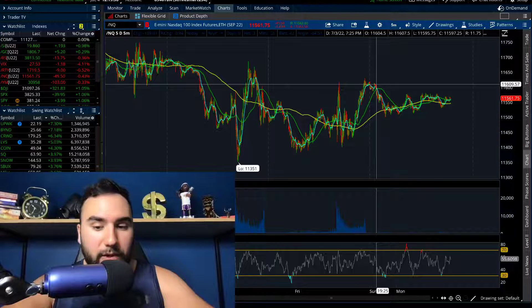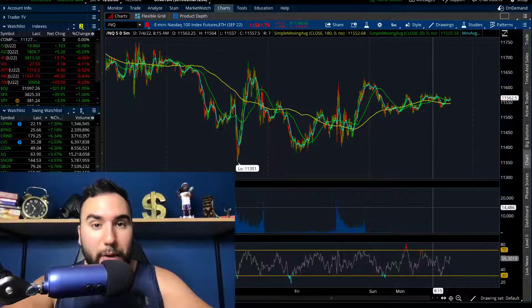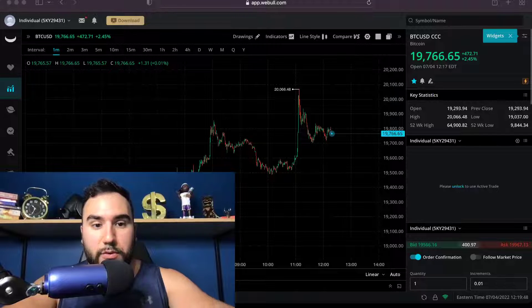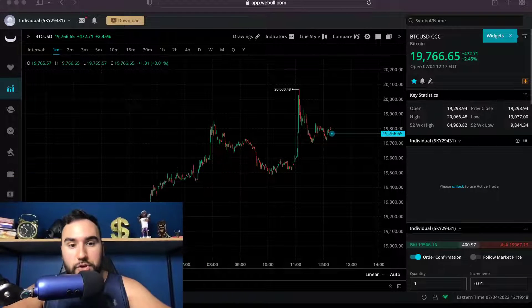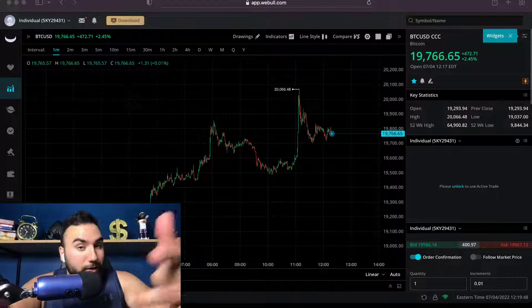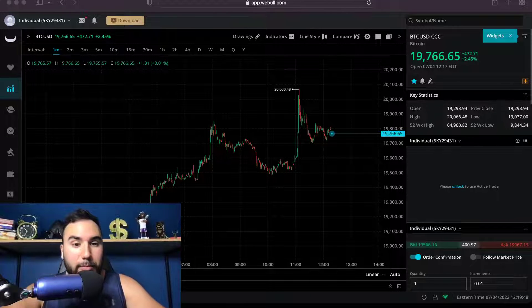The crazy thing is crypto is up in a major way right now. Let's pull that up and see what crypto is doing. This is Webull — I personally use Webull to look at charts for Ethereum and Bitcoin. You don't have to use Webull, but if you want to, you could get six stocks from them with any amount deposited — link down below. Check it out.